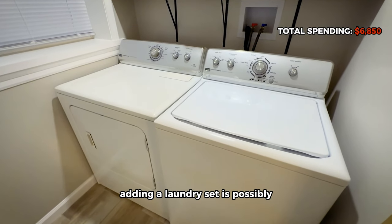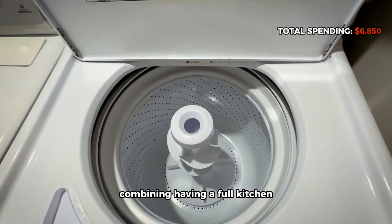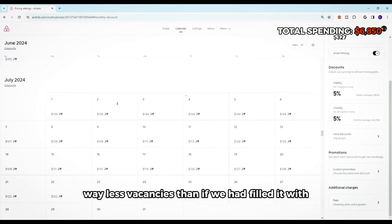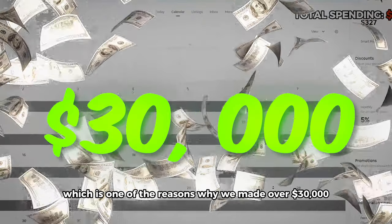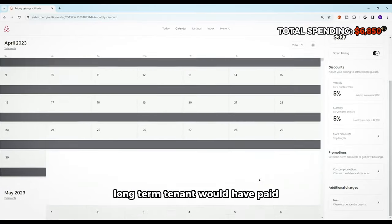Adding a laundry set is possibly the best decision made for this unit. Combined with having a full kitchen, it allowed us to attract mid- and long-term tenants while charging them at the short-term rate — way fewer vacancies than if we'd filled it with all short-termers. That's one of the reasons why we make over $30,000 a year with this unit — three times what a conventional long-term lease tenant would have paid.